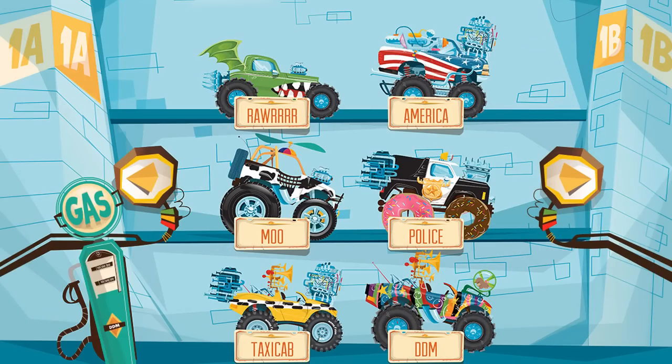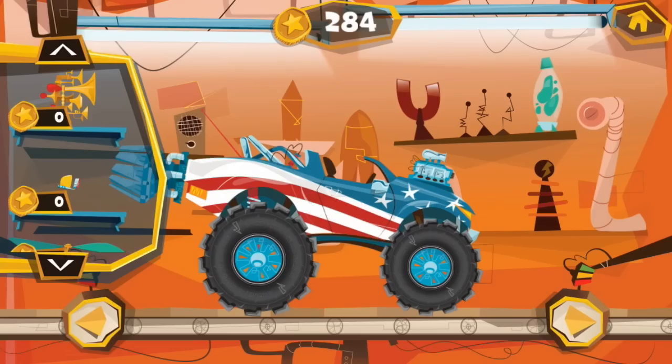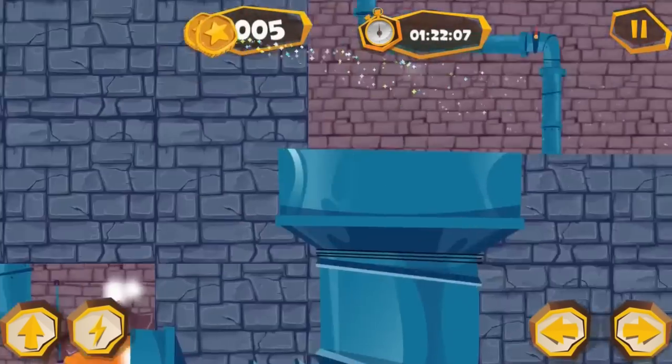Collect all of your trucks in the garage and try to build the ultimate racing machine. It's fun for the whole family — a driver's license is not required.